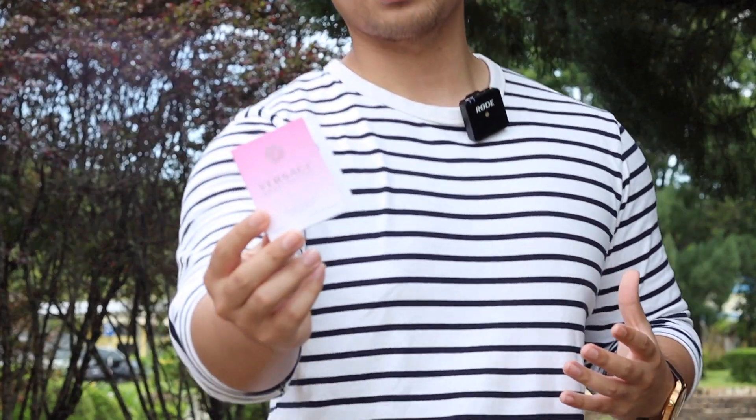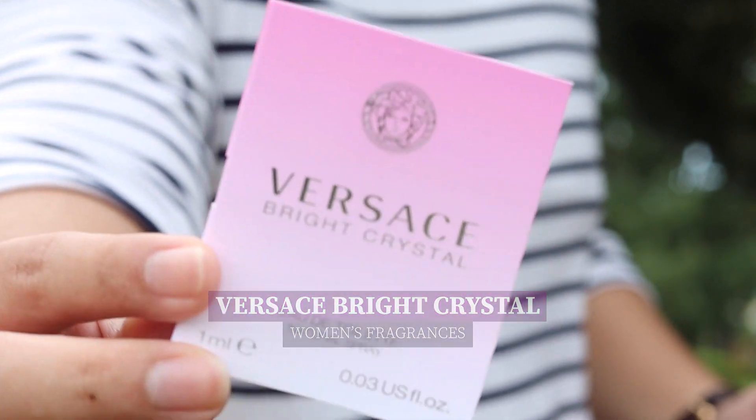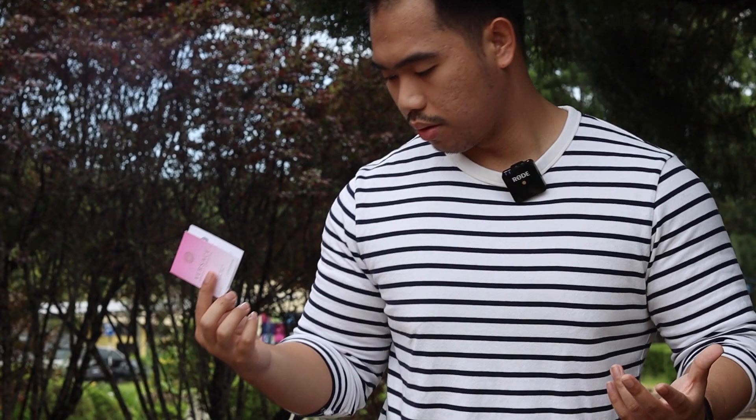Alright, so that's Alien Man by Mugler. Now I want to speak about this lady's fragrance, which is Versace Bright Crystal. I don't have the full bottle because they only sent me a sample, but no worries — I can still explain to you what it smells like.